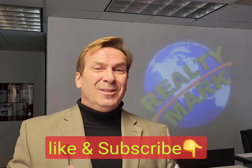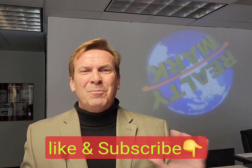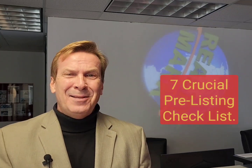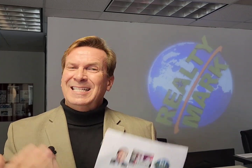So if you, a family member, loved one, co-worker, neighbor — anybody's thinking about maybe selling their property this year — maximize your dollars with this easy downloadable report.